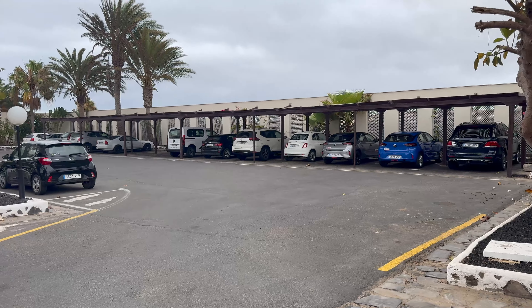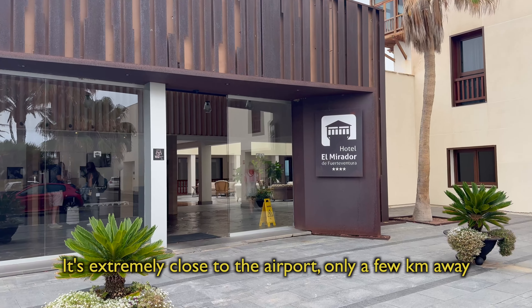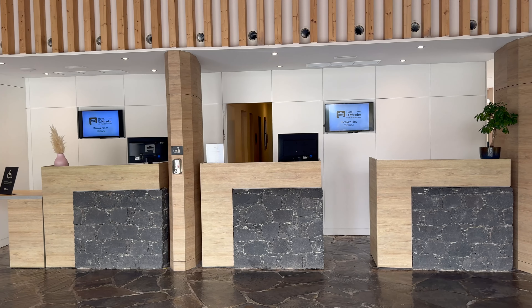Here we are just outside the hotel. There is lots of parking. There is the beach nearby and the beach does have its own parking, so there's plenty of parking available. Let's go inside and check out reception and the lobby area.